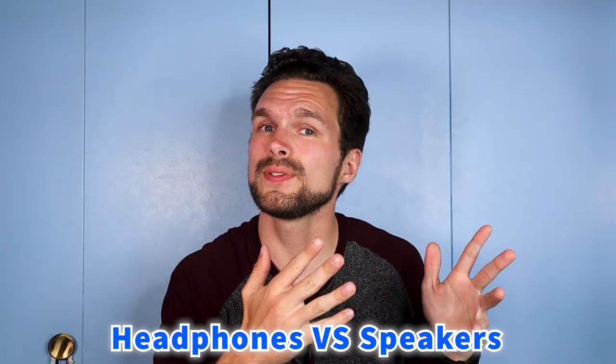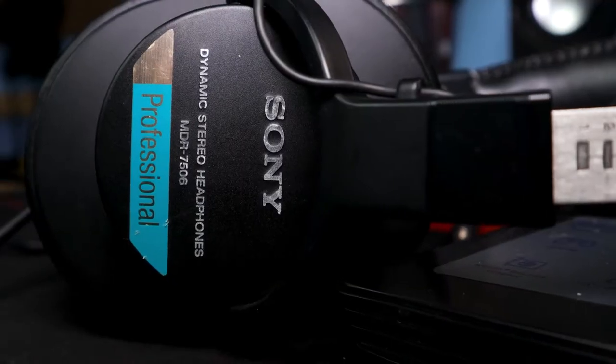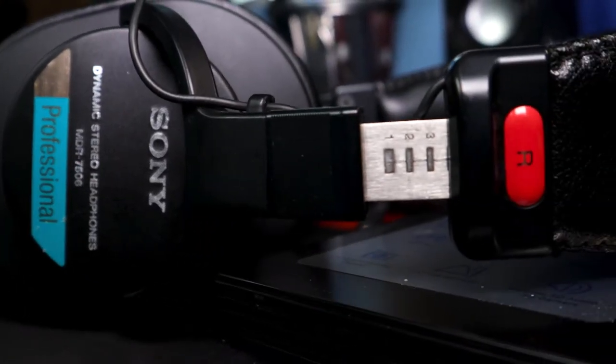The first thing I want to touch on is headphones versus speakers. When you listen back to audio normally you'd use a pair of headphones like these, or maybe another pair of headphones or earbuds. The fact of the matter is we use headphones when listening back to music, audio, or editing our videos altogether.